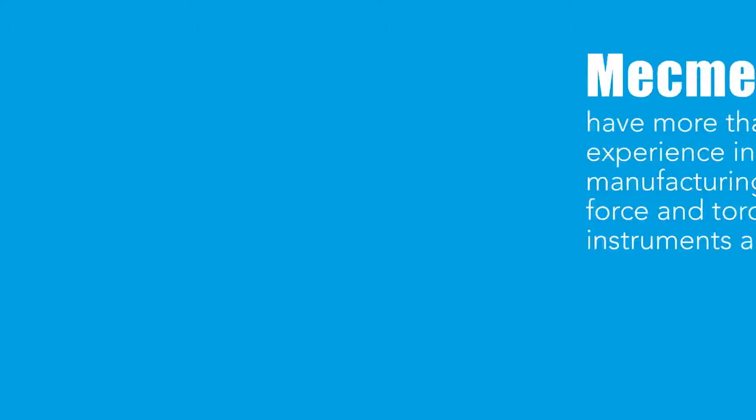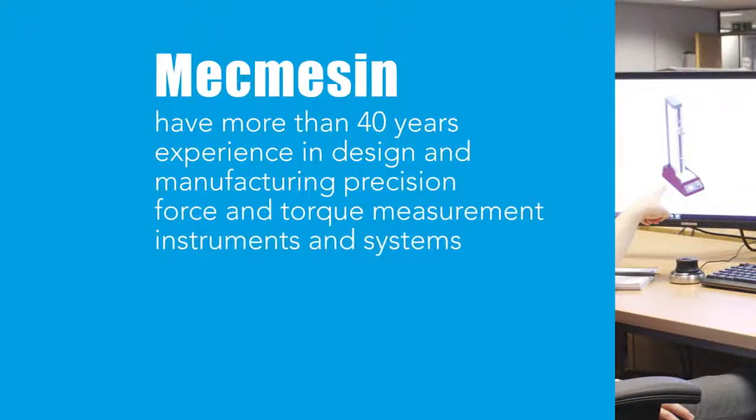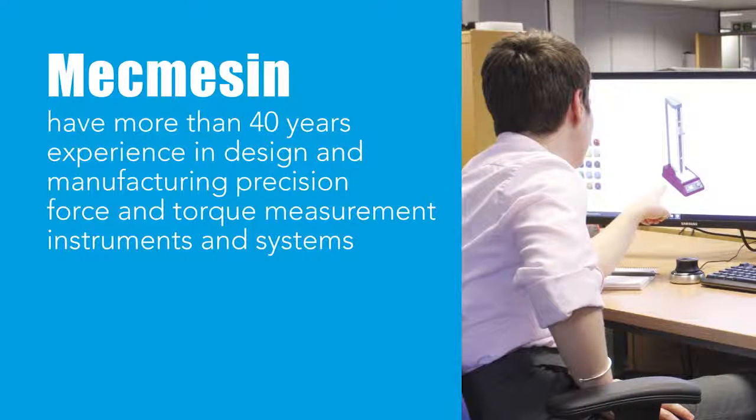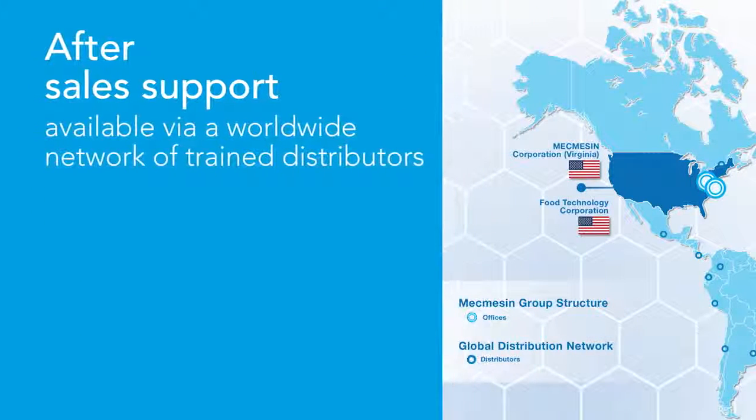MacMessin has more than 40 years experience in designing and manufacturing precision force and torque measuring instruments and systems. All instruments are supplied with a calibration certificate traceable to national standards, and after-sales support is available from a worldwide network of trained distributors.